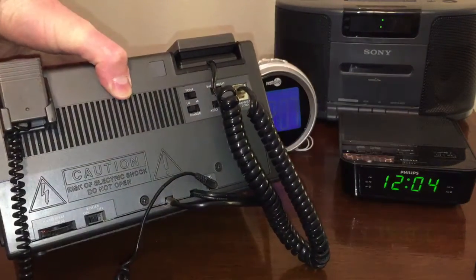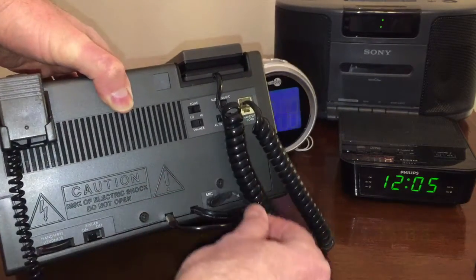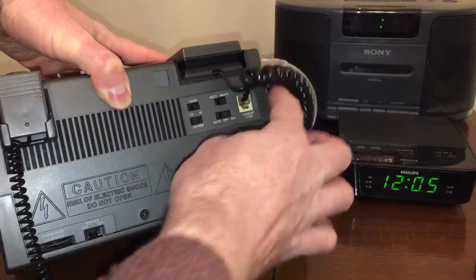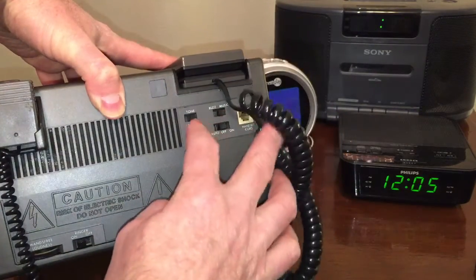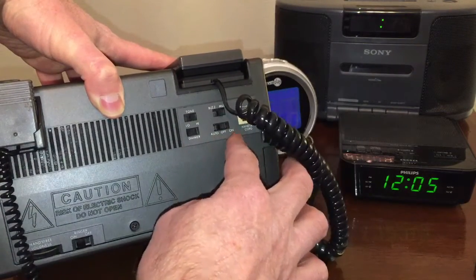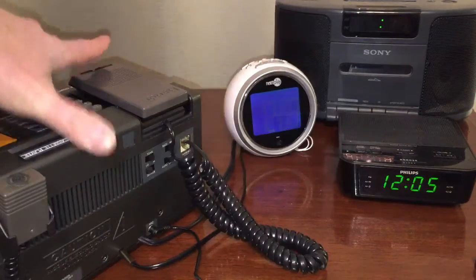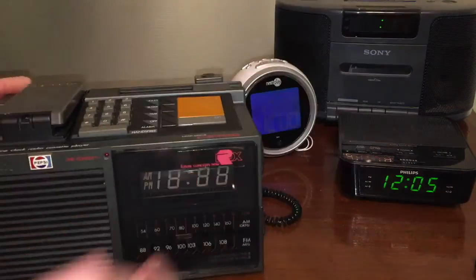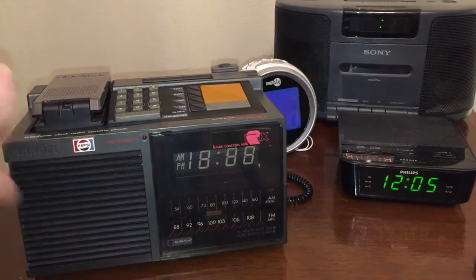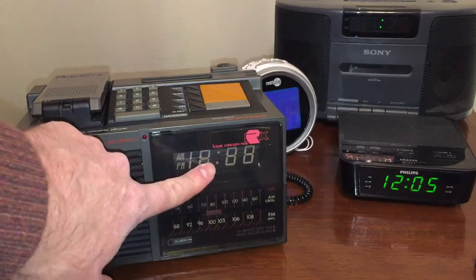On the back, down here on the left, we have hands-free loudness, ringer off/on, a place to plug in the microphone, and the handset cord that plugs in there. You can wake to buzz or music, and you can set auto off/on, tone high/low, and dimmer high and low. This is obviously a digital clock, and it uses a fluorescent display.